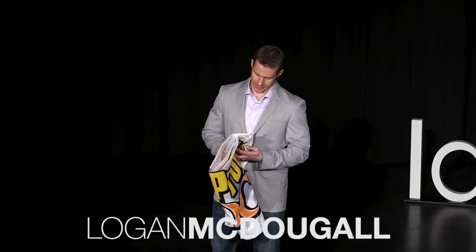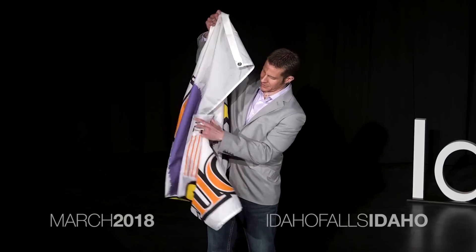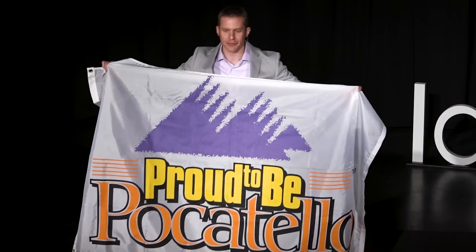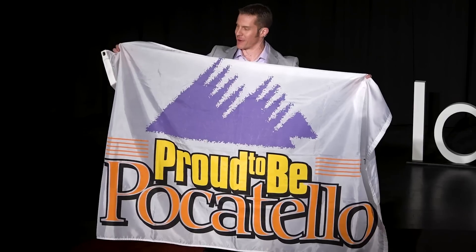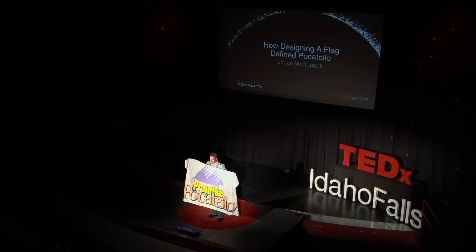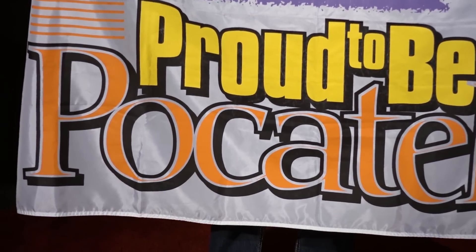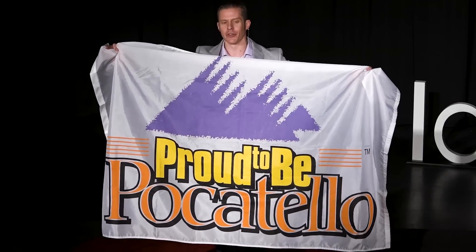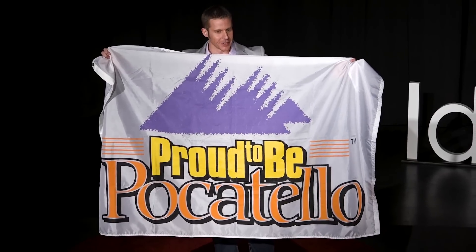Some of you may recognize this flag. For those that don't, this is the flag that earned my city the distinction of having the worst city flag in North America. But why is it such a bad flag? Well, it violates almost all the principles of good flag design. I'm willing to bet that most everyone here didn't even know there were rules to flag design, and honestly, I didn't even know they existed until just a couple of years ago.